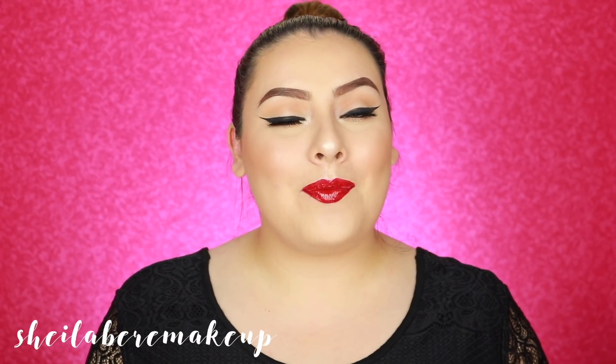And if you're new to my channel, welcome. My name is Sheila. I am so happy to have you guys here with me. So let's go ahead and jump right in.